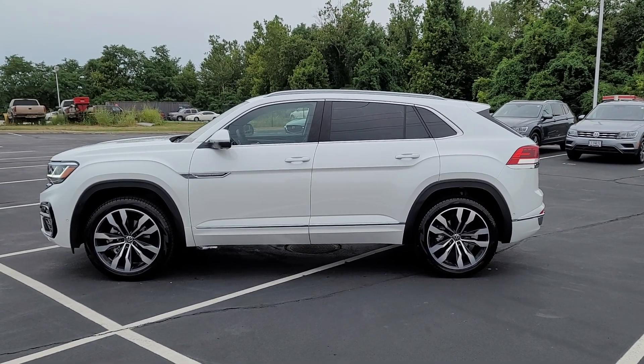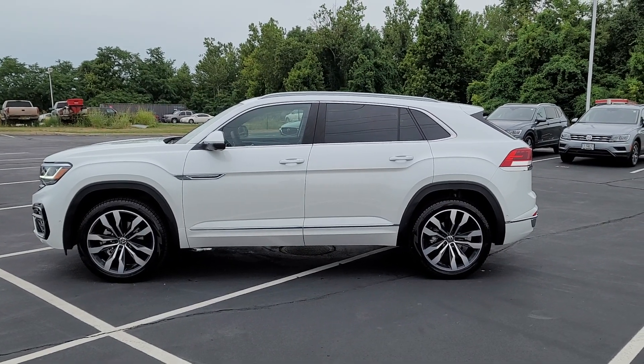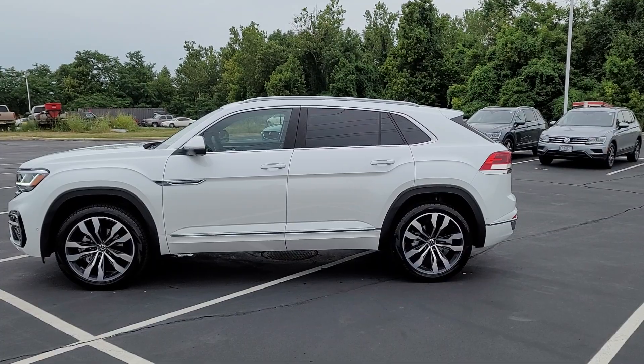Hello guys, this is Reece from Bomberito St. Peter's Volkswagen in St. Louis. Today I'm bringing you a 2022 Volkswagen Atlas Cross Sport SEL Premium R-Line.